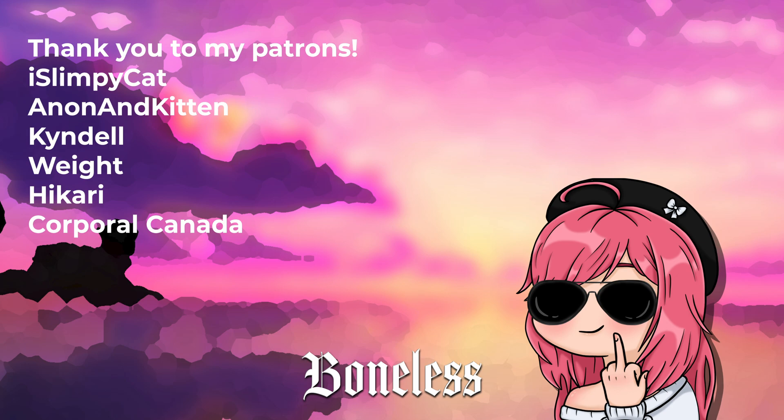Huge shoutout to my Patreons for supporting the channel — without them there's no way I would have been able to find this stuff out. And as always, have a good day, amigos.